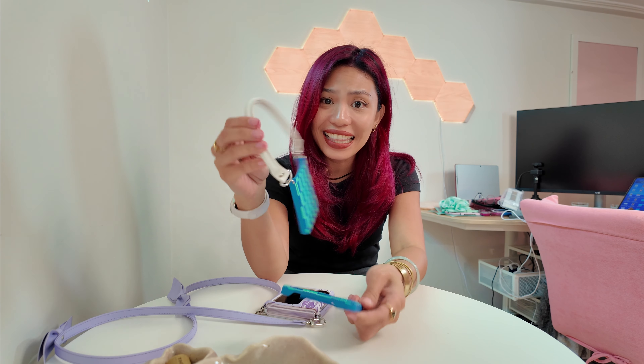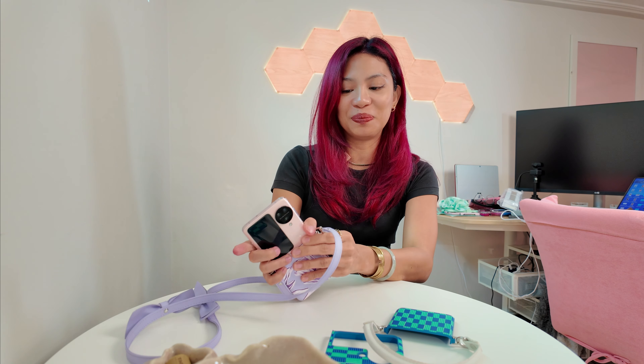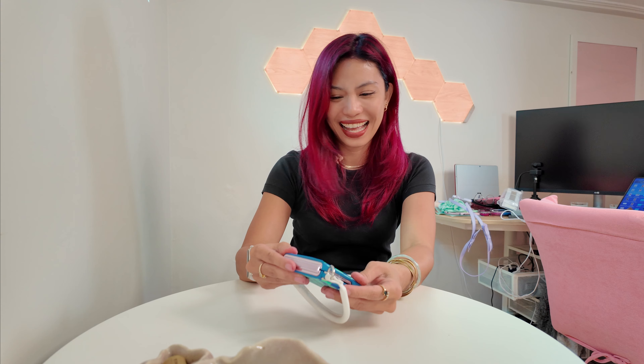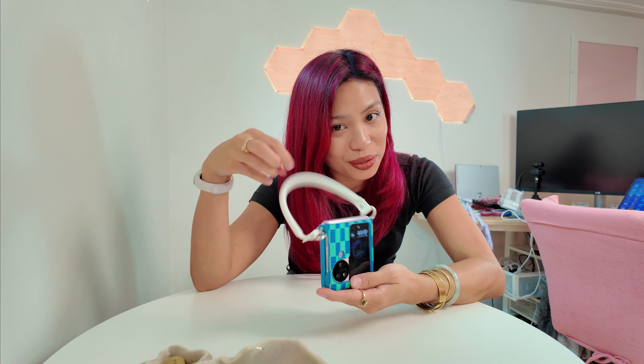Next up, one of my favorites. Look at this — this teeny tiny little strap is to die for. That case also has texture. This is actually the case I've been repping a lot. I like bringing it around because it looks like the teeniest little handbag. I'm absolutely a fan. You can't tell me you don't find that cute.